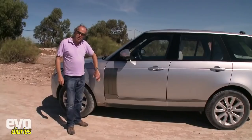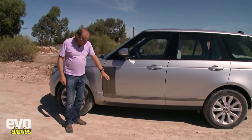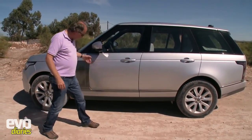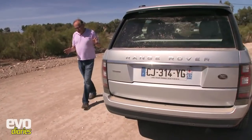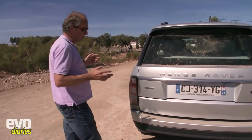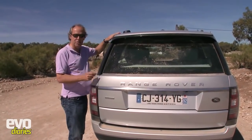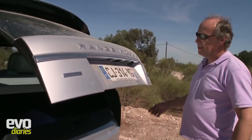What they've done to make it look smaller are these gills on the door. On the previous generation these were functional - where the engine breathed - but now they're a styling feature. Designer Jerry McGovern said he put them there to visually shrink the door, because it's a vast door. Around the back it does look different from the rear; it doesn't quite have the regal look of the existing Range Rover, but the roofline is lower now.